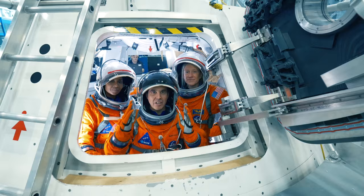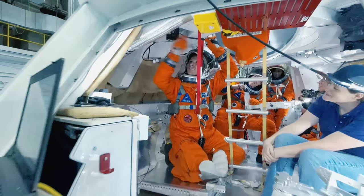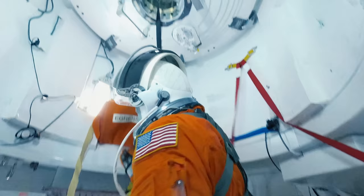When the crew is on orbit and docks with a habitation module that will take them to Mars, they'll be going through the docking hatch on top of this mock-up to climb into the other vehicle.